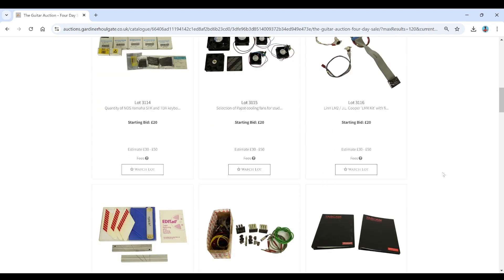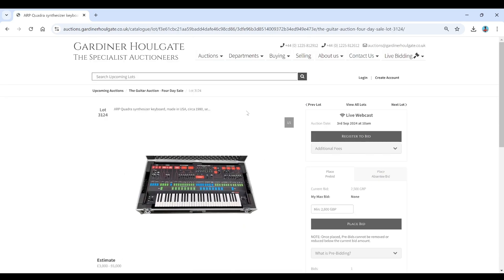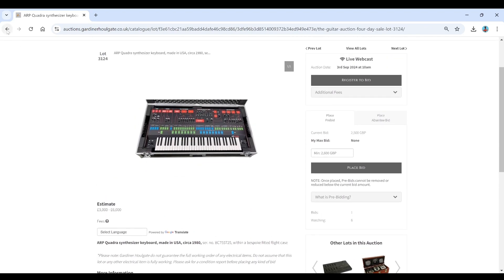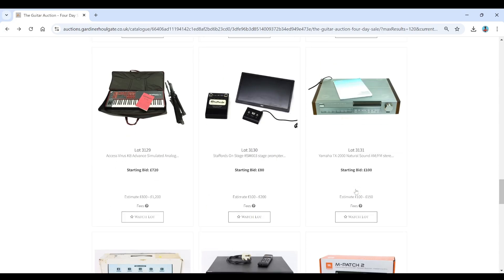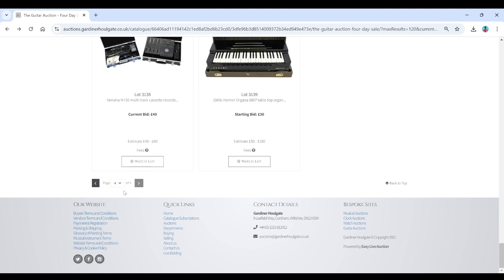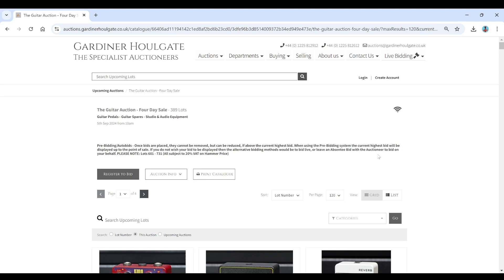Heading on to the final page here. Some old school microphones and bits and pieces. Arp Quadra synth keyboard there — that's fairly interesting, from the 1980s. Vintage Spirit of St. Louis portable boombox — pretty random. Some more speakers and things. And a 1960s Hona Organa. Anyway, that was it — super speed blitzed through that auction. So a few pedals, some random guitar parts, bits and pieces of guitars, some pro audio stuff. Actually fairly interesting if you're into that kind of stuff. I'll put a link in the description as always — check it out, see what you think. Catch you next time, bye.